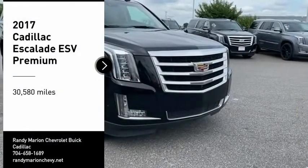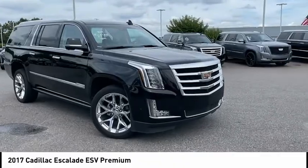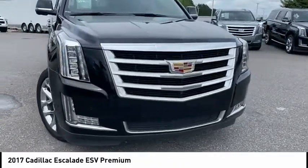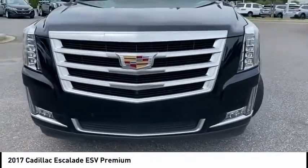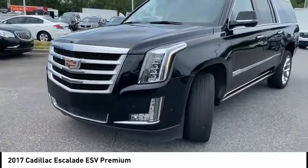Looking for the right vehicle? Check out the 2017 Escalade ESV. The Cadillac Escalade ESV is a longer version of the Escalade. The ESV is a large, luxurious SUV that delivers performance and style.